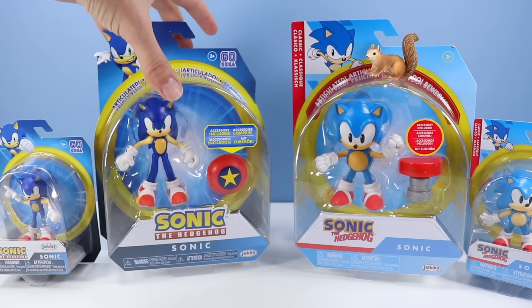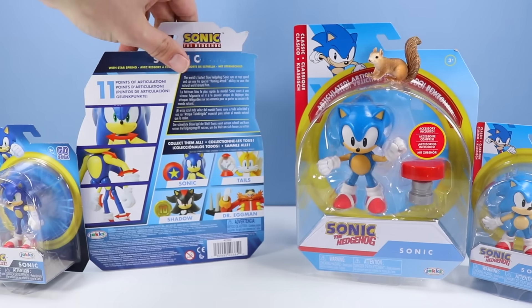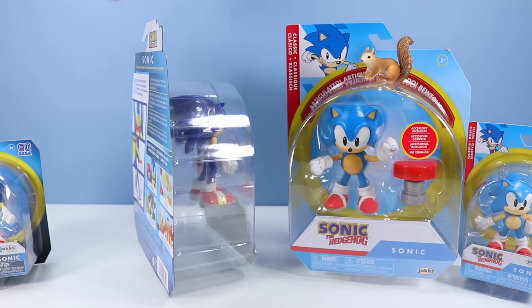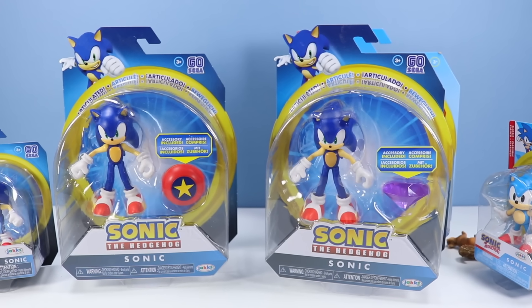I'm trying to remember which Sonic I got first. This Sonic has an accessory bumper included — I think this was the first series. Then there was a second series. There was another series and this one had a Chaos Emerald included.